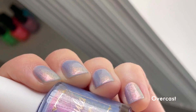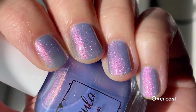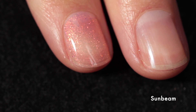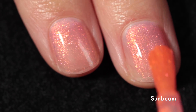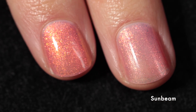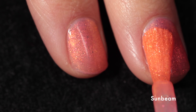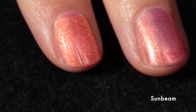Moving along, we have Sunbeam. This one is a bright apricot base with orange to gold to green shifting shimmer and large particle orange to red to gold shifting shimmer. It immediately makes me think of Sunbeam Nails on Instagram — if you're not following Addy you should, at sunbeam nails on Instagram. This polish is super pretty — sheer on the first coat but when you add that second coat it adds a new layer of dimension and color. I love the combination of smaller and larger particle shimmer.